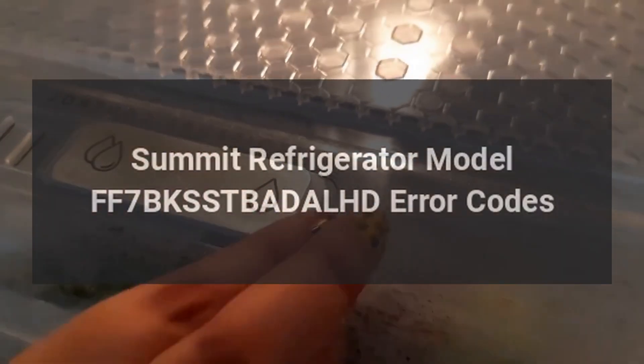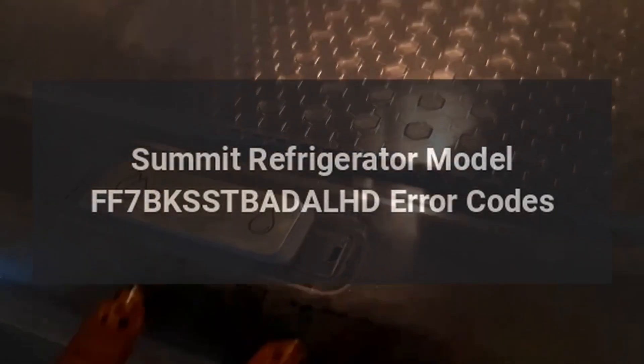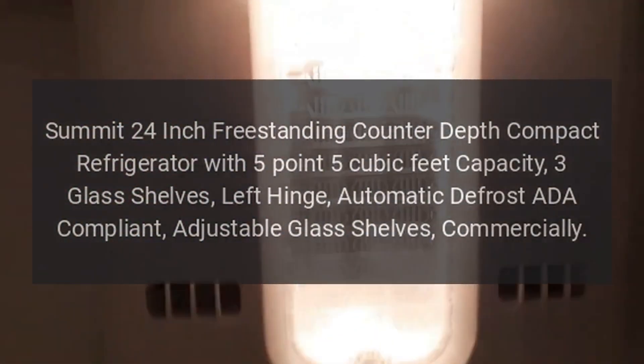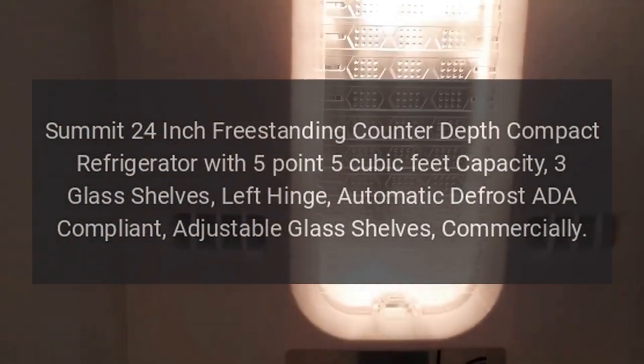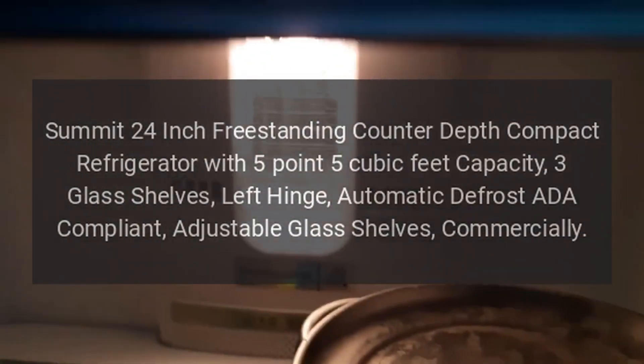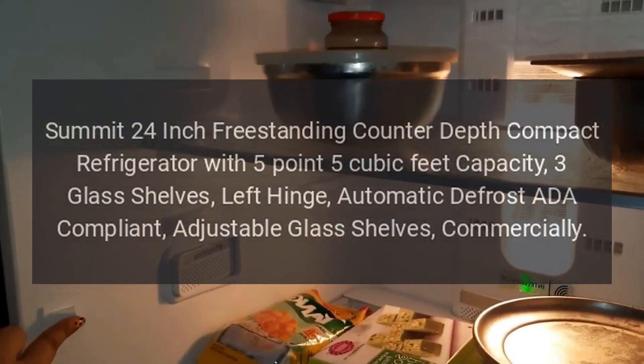Summitt Refrigerator Model FF7BK-SSTBADALHD. Summitt 24-inch Freestanding Counter-Depth Compact Refrigerator with 5.5 cubic feet capacity, 3 glass shelves, left hinge, automatic defrost, ADA compliant, adjustable glass shelves.